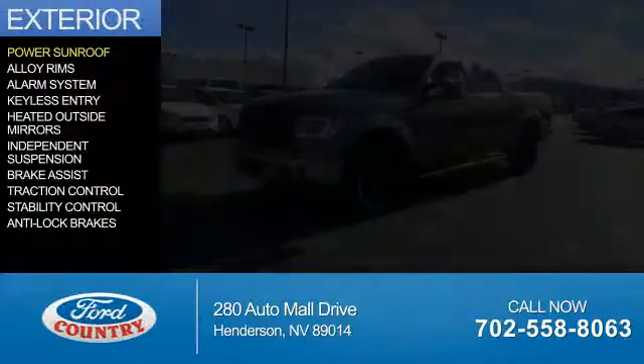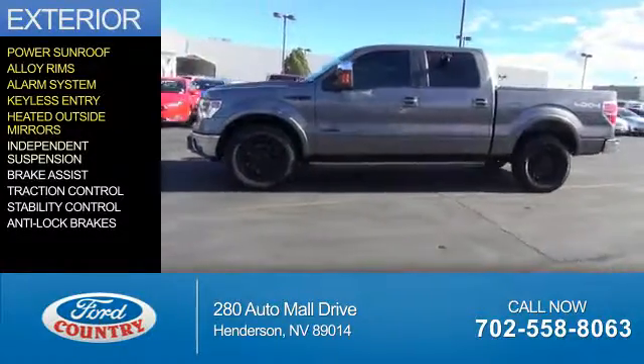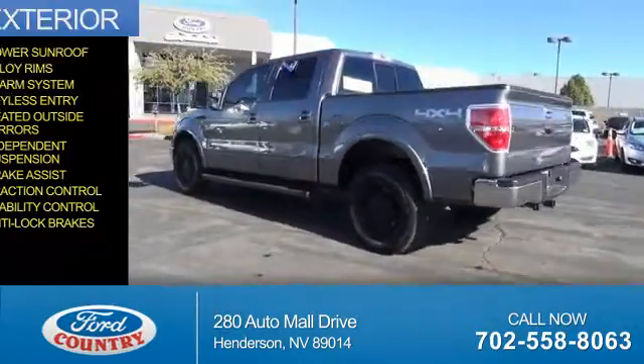The features include a power sunroof, alloy rims, an alarm system, keyless entry, heated outside mirrors, independent suspension, brake assist, traction control, stability control, and anti-lock brakes.